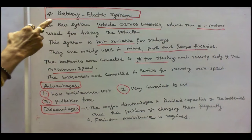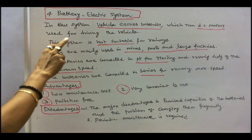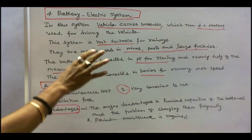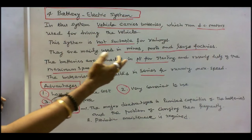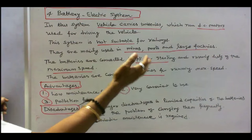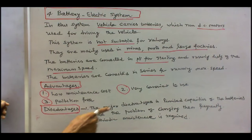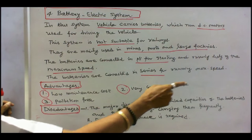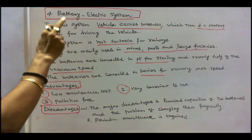The fourth is battery electric system. In this system, the vehicle carries a battery which runs DC motors used for driving the vehicle. This system is not suitable for railways; they are mainly used in mines, ports, and large factories. The batteries are connected in parallel for starting and running at half of the maximum speed, and connected in series for running at maximum speed. Advantages: low maintenance cost; very convenient to use; pollution free. Disadvantages: the major disadvantage is the limited capacities of the batteries and the problem of charging them frequently; periodic maintenance is required. These are all the advantages and disadvantages of battery electric system.